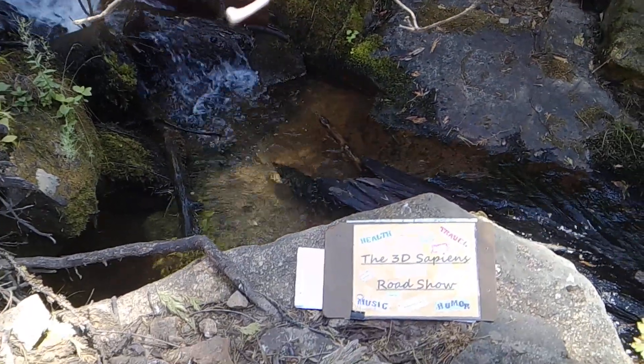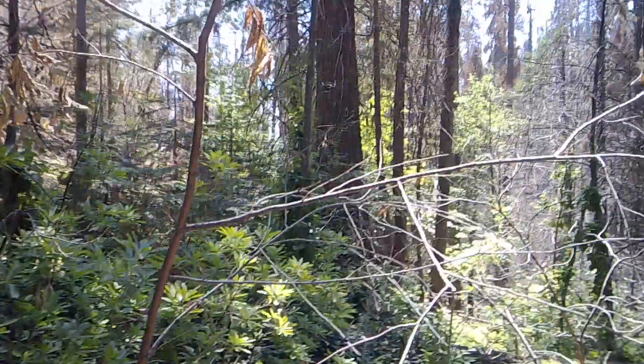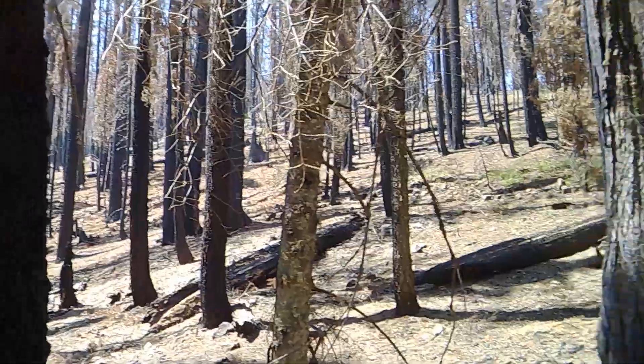Howdy folks, welcome to the 3D Sapiens Roadshow, your host Dan Davis here. I am at Nelda Creek — that's the gurgling behind me there. This little green area is kind of an oasis. If you look around, everything else is burned out.